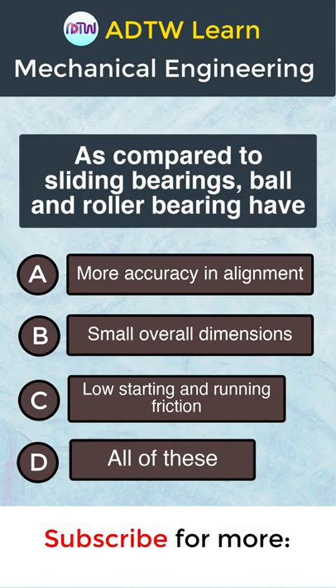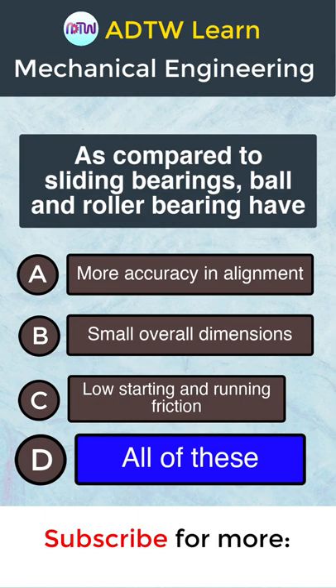The correct answer is D. All of these. Ball and roller bearings have more accuracy in alignment, small overall dimensions, and low starting and running friction.